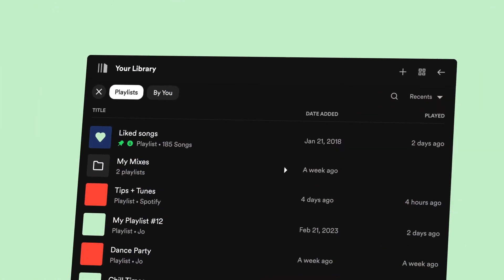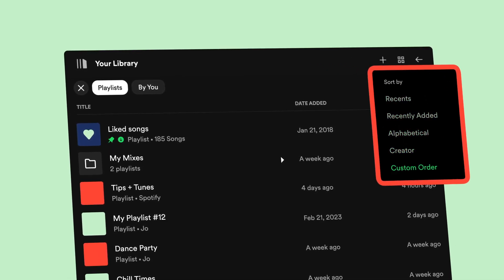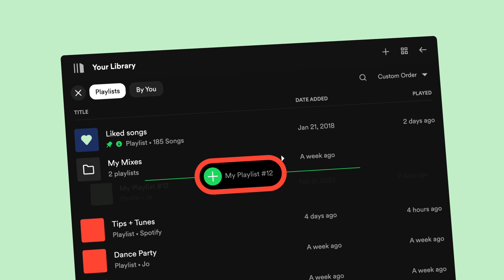When it comes to sorting the order that your playlists appear in, you'll see the drop-down options you're used to. But now we've added a custom order filter, which lets you drag and drop them into any order that you want.